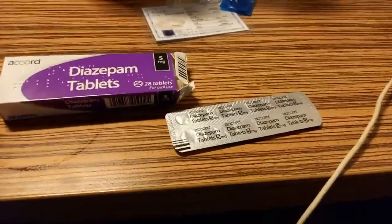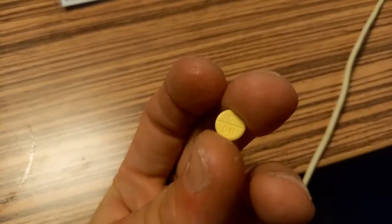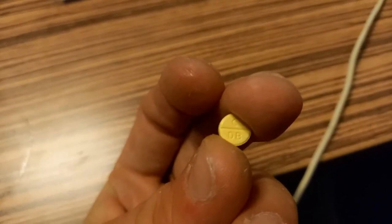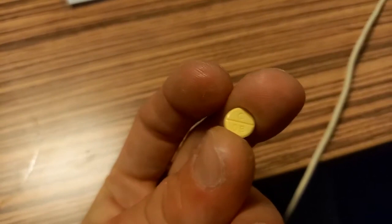I'll show you one of the tablets. Here's a generic diazepam tablet — it's just yellow. The Accord slash Actavis tablet markings: the blue 10mg tablet is coded CDB, and the yellow 5mg is coded CCDB.